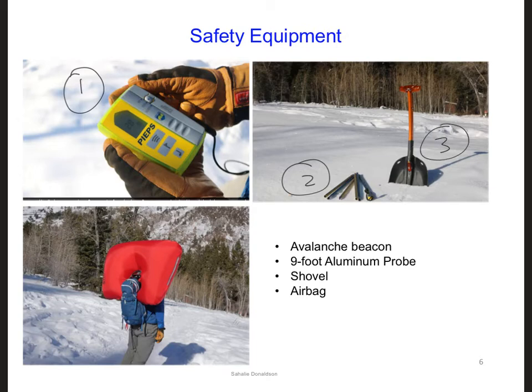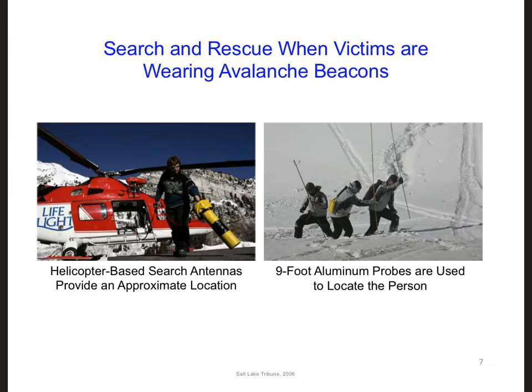An additional piece of equipment that people can carry is a skier airbag. A skier airbag can help keep someone alive if the person manages to deploy it before being completely submerged in an avalanche, so that they can have air to breathe. When people are wearing beacons, one of Utah's several helicopter-based search antennas can be used to search for avalanche victims from the safety of the air.